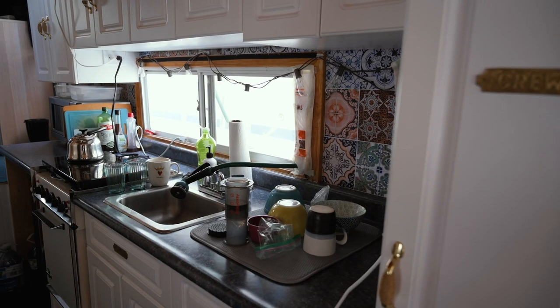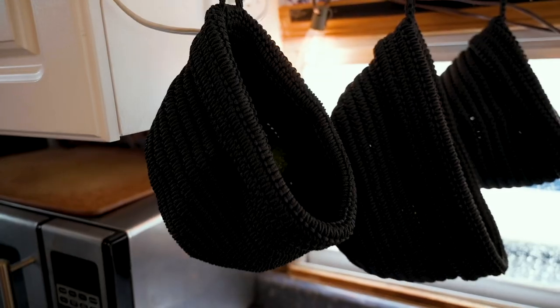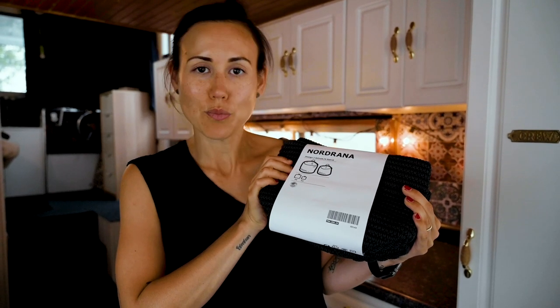One of the issues we have in such a small kitchen is we don't have a good way right now of organizing all the fruits and vegetables. What I've seen some other tiny houses do is hang baskets from underneath the cabinets. I went to Ikea and I found these baskets and we're going to hang them up.